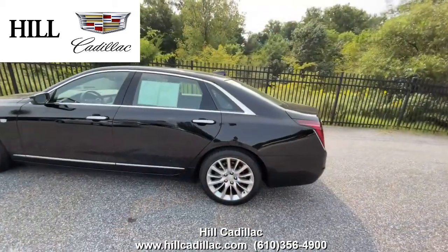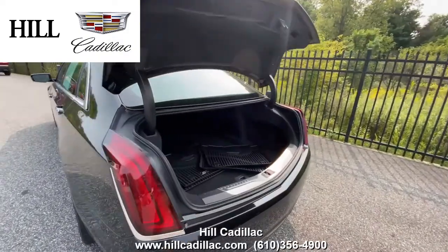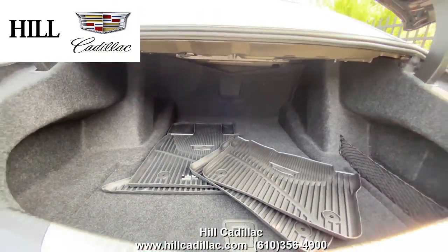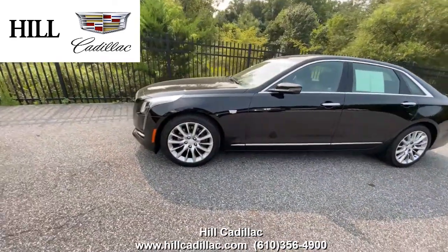This car has safety features such as forward collision alert, side blind zone alert, and much more to keep you driving confidently. This car also comes with heated front seats, a sunroof, and much more. Give us a call to come take a look at this great vehicle.